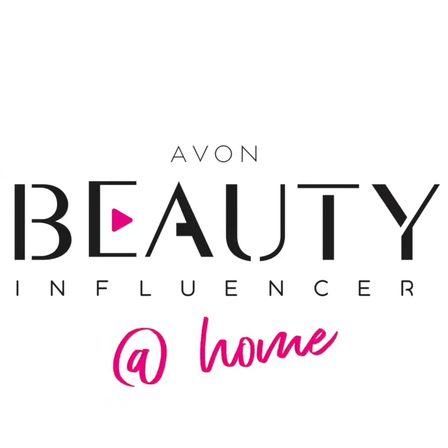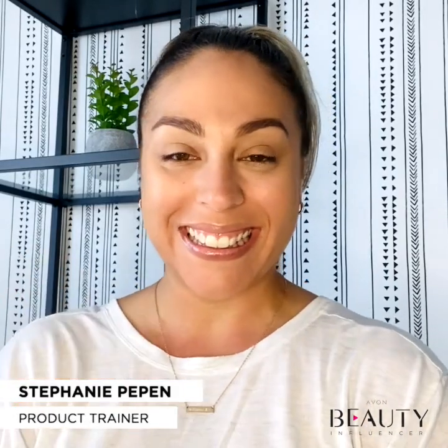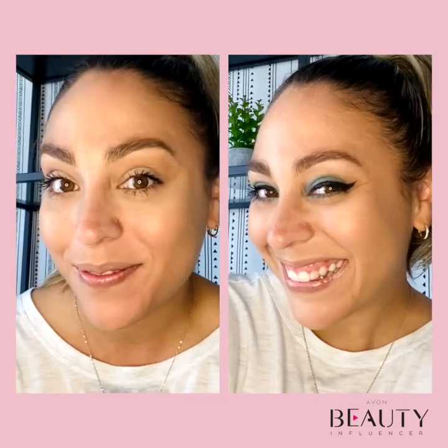Hello everyone. Welcome to the Beauty Influencer. In today's episode, we'll be sharing an eye makeup tutorial using a lineup of innovative and on-trend makeup products. Let your eyes do all the talking with these helpful tips and two different eye looks that will become your new go-to techniques.